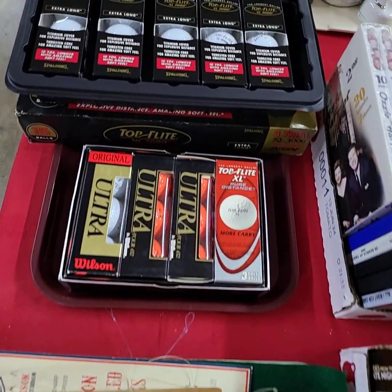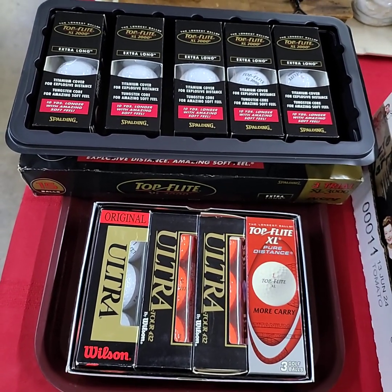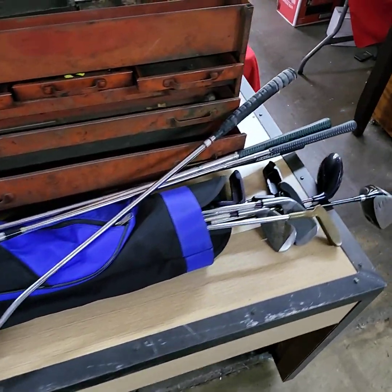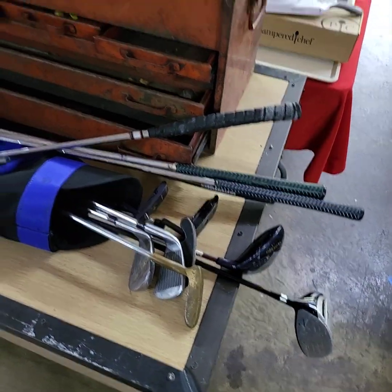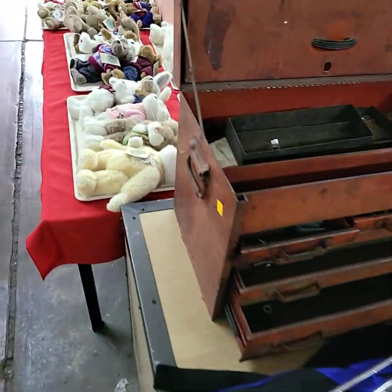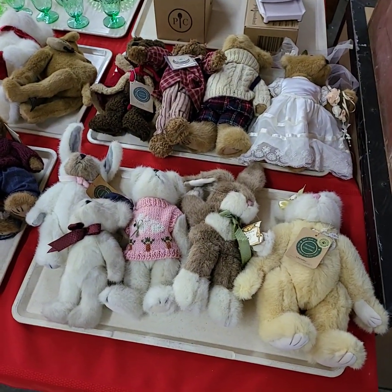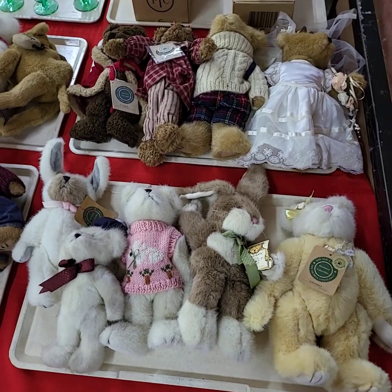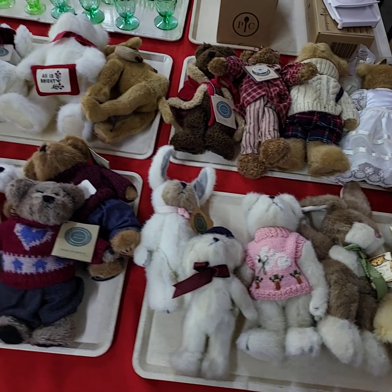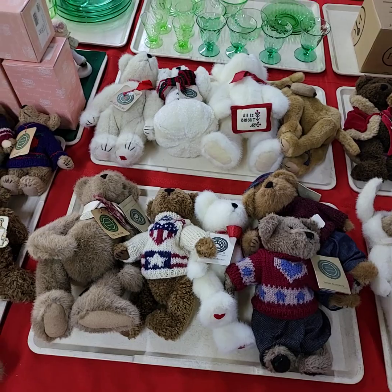We have a fishing tray full, and we're going to be selling all the golf balls one money. We also have a really nice set of golf clubs here. Again, if it's on a tray it'll be sold by the tray full unless otherwise noted. We have a decent sized Boyd's Bears on this one. Need a bidder number for today's auction? Please private message the Auction Gallery on Facebook and we will get you registered to bid.